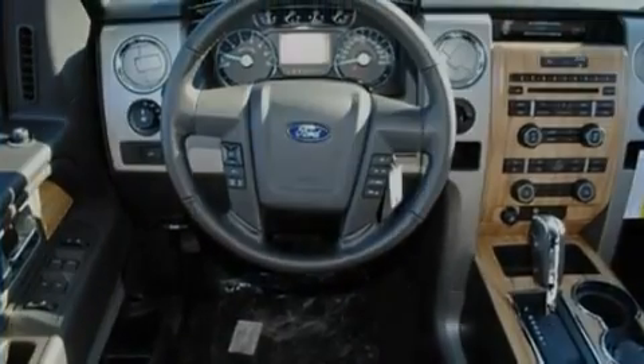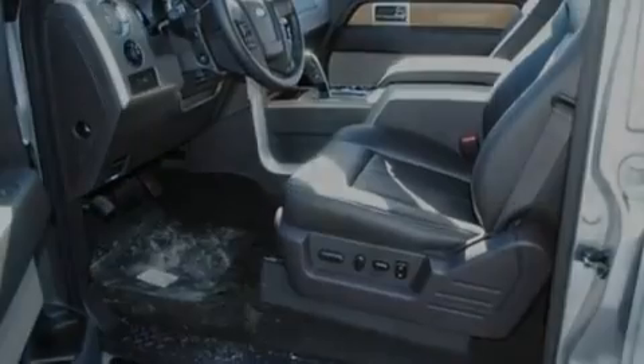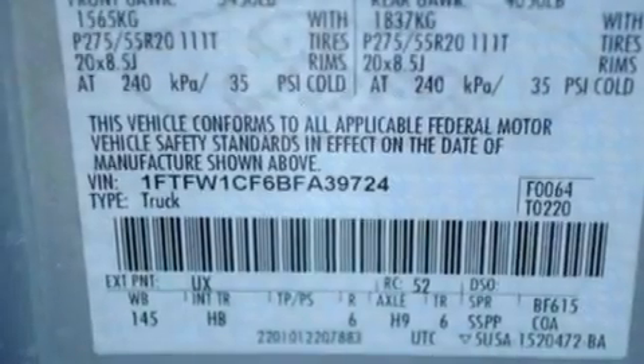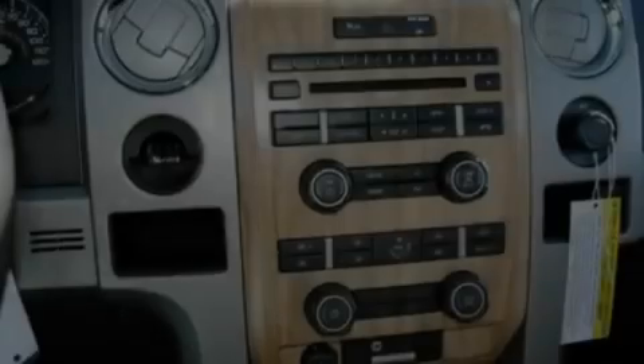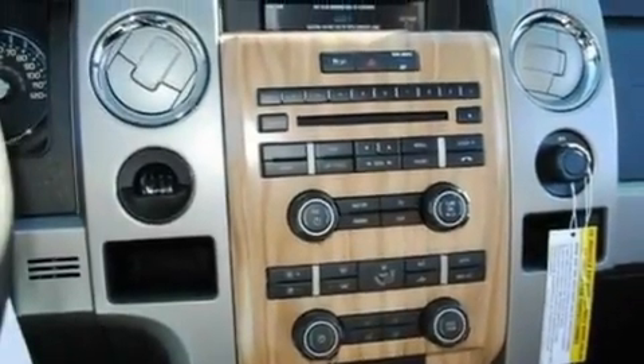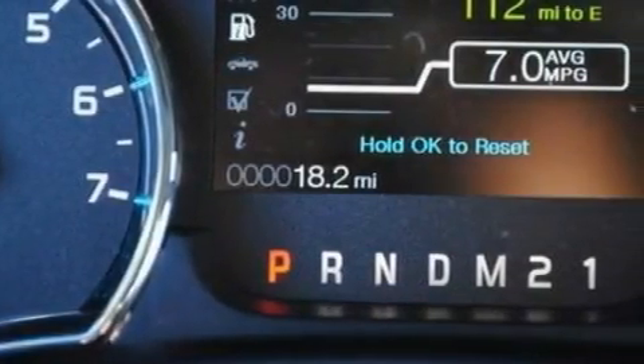Its top features include a four-speaker stereo system, a double wishbone independent front suspension, aluminum wheels, running boards, an integrated tailgate step, an engine immobilizer theft deterrent system, a low-tire pressure indicator, traction control and stability control systems, 12-volt power outlets, and a limited slip differential.